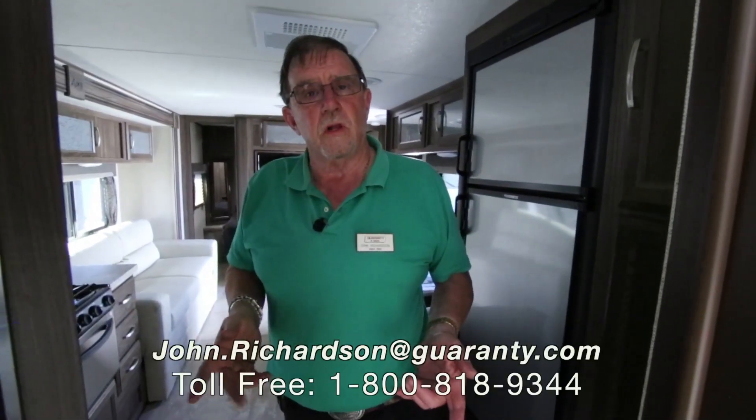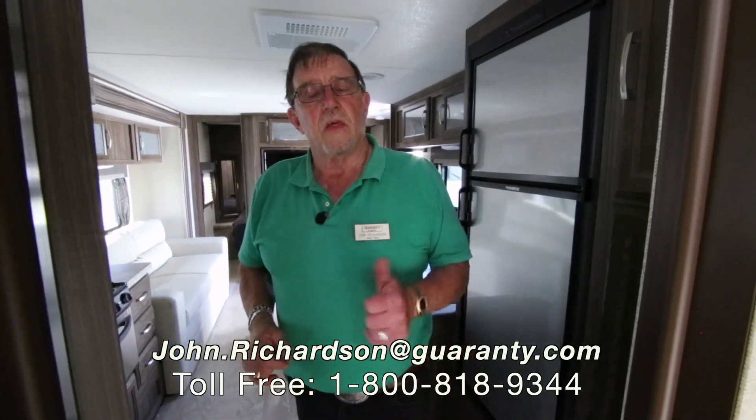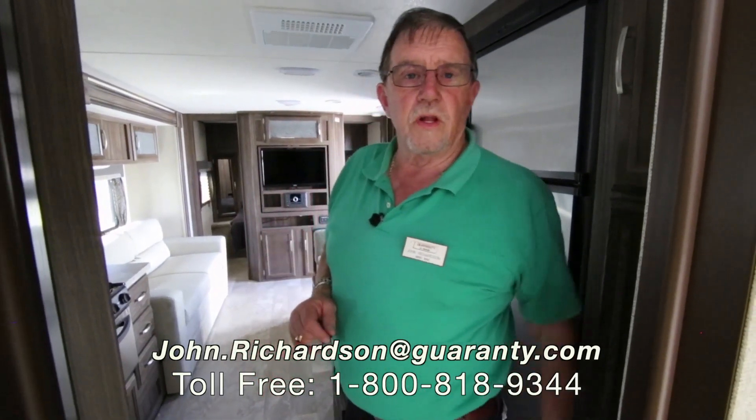Come see me, John Richardson. Phone number is right there. Thanks, you guys, for taking the time to watch the video. I appreciate it.